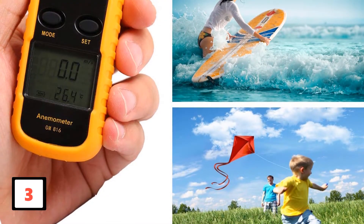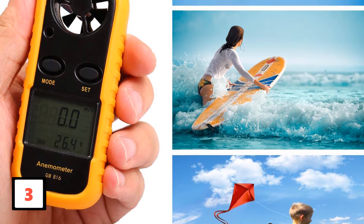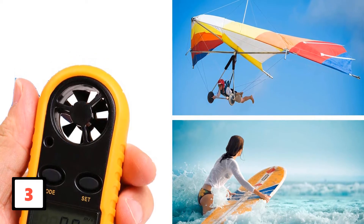The measurements of temperature, wind speed, and wind chill are precisely shown on the LCD screen. It can measure in 5 different units. There are 3 modes supported: maximum, average, and current wind speed.